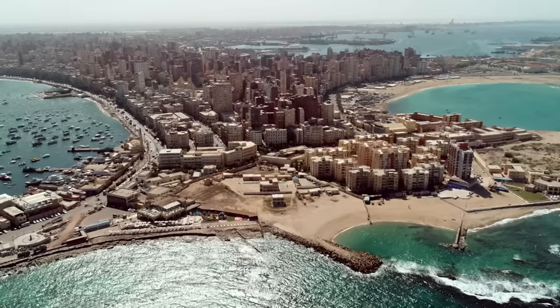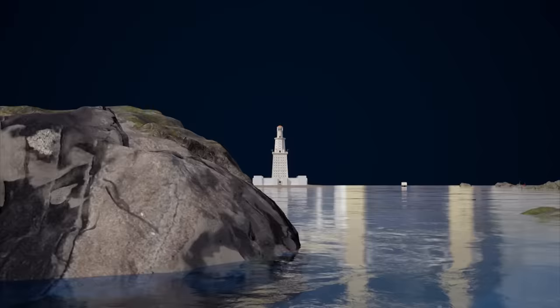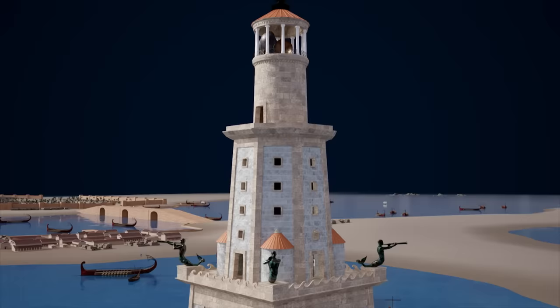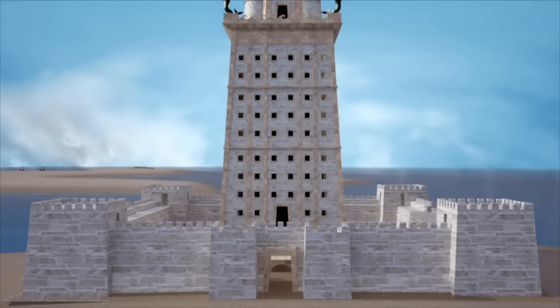Alexandria, Egypt. 2,000 years ago, its port was the largest in the world. Famous for its lighthouse, and a destination for hundreds of thousands of seafarers, traders and travelers from all over the world. The port of Alexandria was the trade capital of the ancient world.